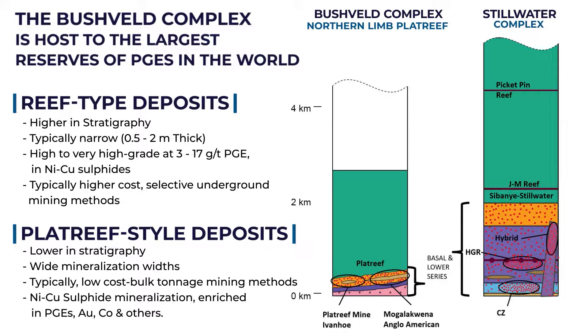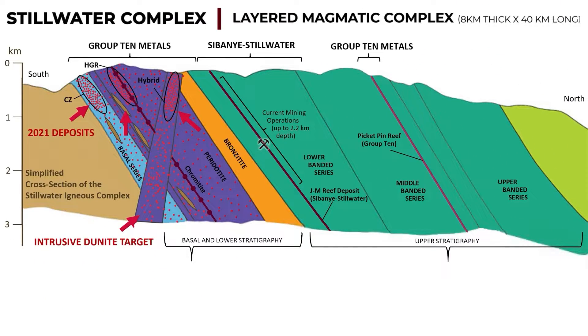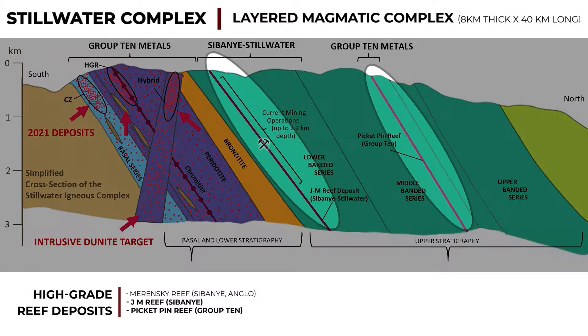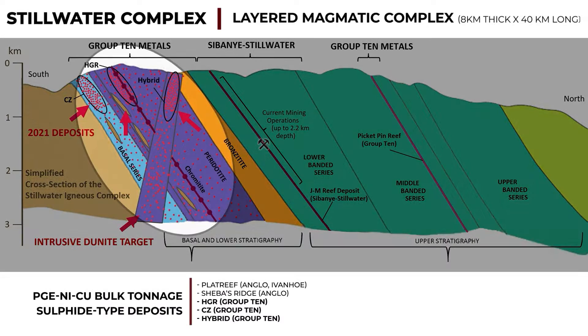Stillwater West deposits lie in the lower portion of the layered stratigraphy, in the peridotite zone of the Stillwater Complex, where widths of bulk mineable Plat Reef-style mineralization range from 10 to over 200 meters thick. The stratigraphy of layered magmatic systems demonstrates three mineralization types which are evident in both the Bushveld and Stillwater Complexes: high-grade reef deposits, platinum group element enriched chromites, and bulk tonnage platinum group element nickel-copper-sulfide type deposits.